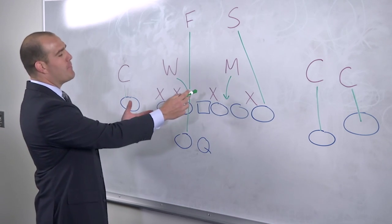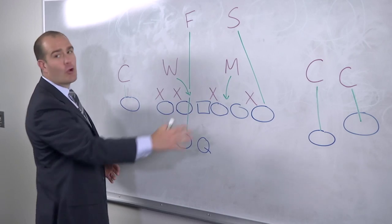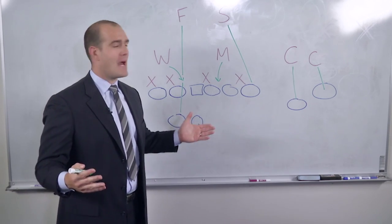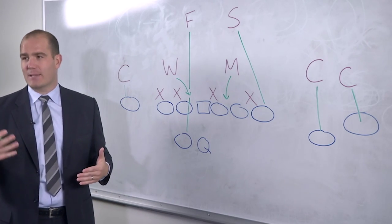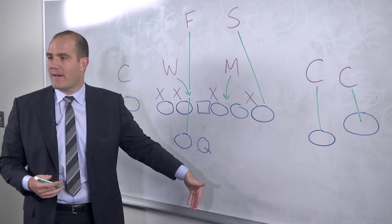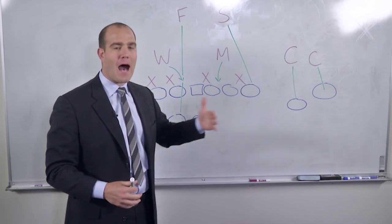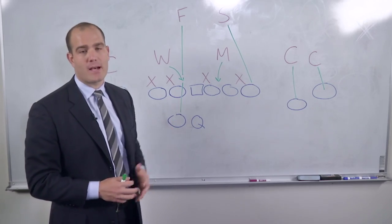In this instance, they're bringing both the Mike and the Will linebackers. It is man-to-man across the board. The outside cornerbacks are going to have inside leverage because their only help at that point is the sideline. Everybody else is going to be thinking that the quarterback has to get the ball out quickly, because in Cover Zero you are bringing one more defender than the offense has to block. So the quarterback has to get rid of the ball quickly. That's why you'll look for underneath stuff, hot routes, and you'll look to maybe even undercut them and take a pick six to the house.